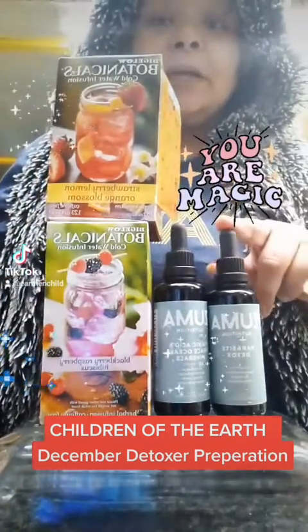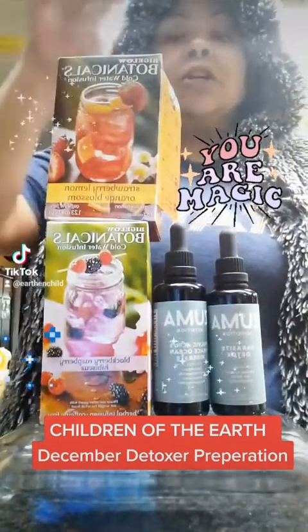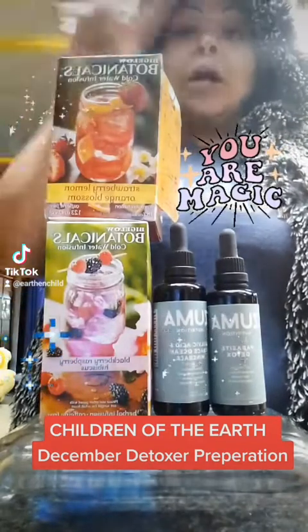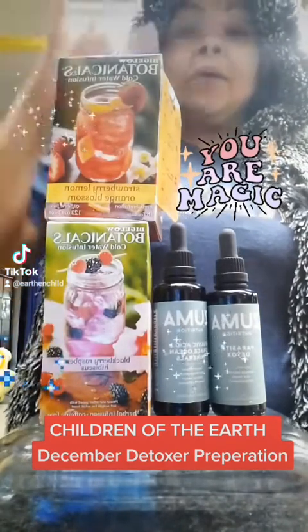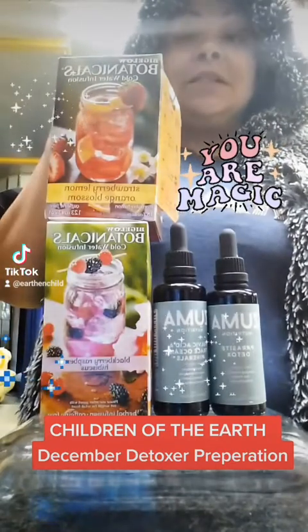You should have got the Parasite Detox. You should have the Fulvic Acid Binder. I'm actually going to do a playlist for December Detoxers, so check across the top of my page — there's a little playlist there. Look for December Detoxers, click that, and I'm going to have all the instructions in that playlist so it's easy to find.